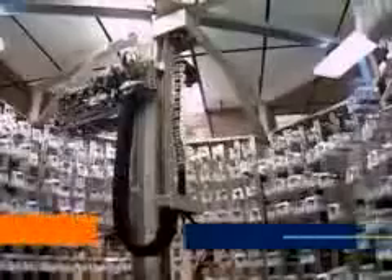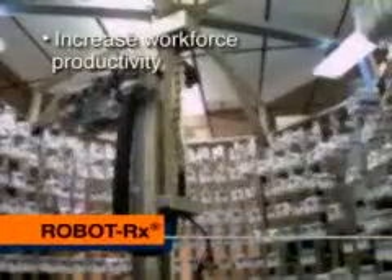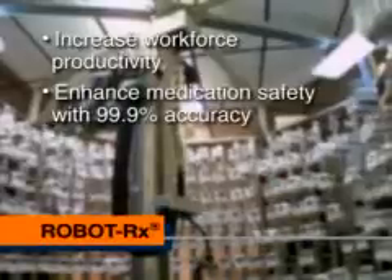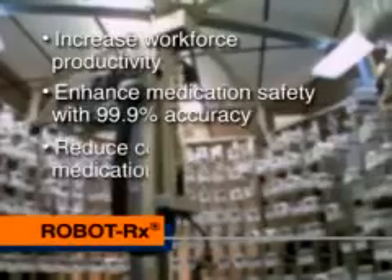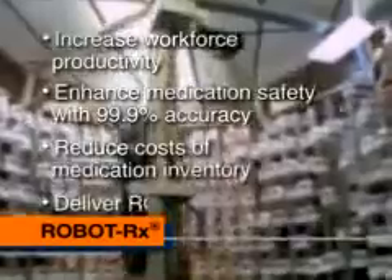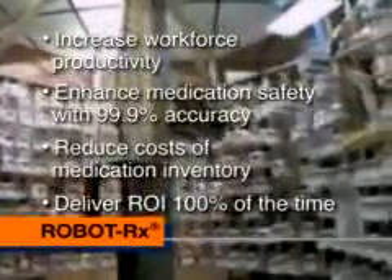RobotRx provides unmatched benefits to hospital pharmacies. RobotRx is proven to significantly increase workforce productivity by automating manual tasks, enhance medication safety by dispensing to unequaled accuracy, substantially cut medication inventory costs, and deliver a return on investment 100% of the time.